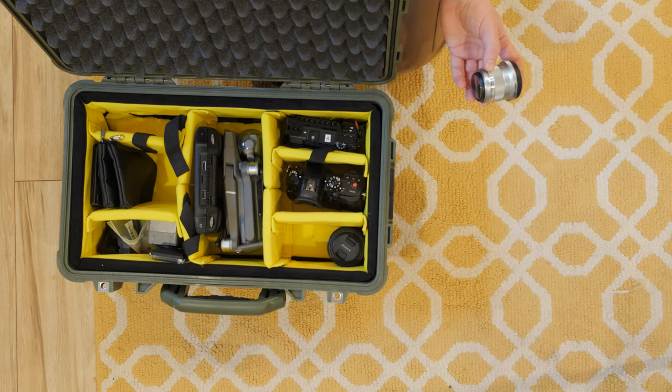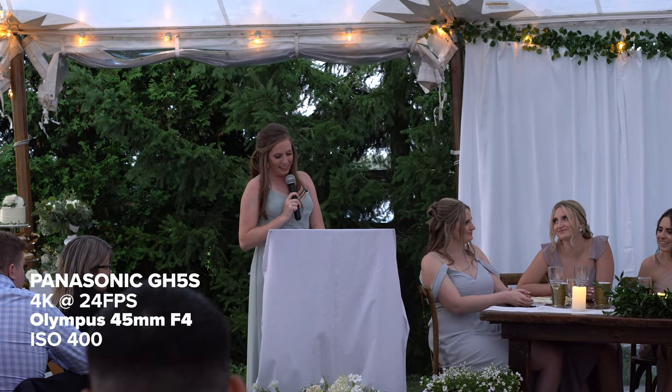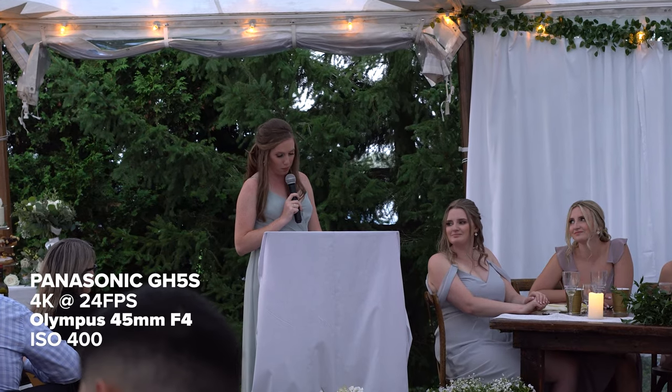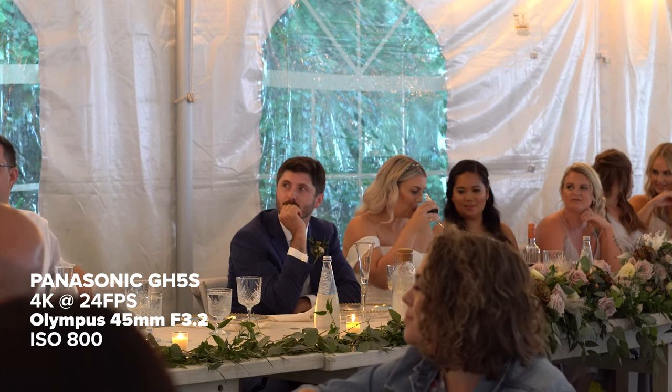Let's take a look at lenses now. This is the Olympus 45 millimeter f1.8. It's a really great B camera option — it's small, easy to pack into your camera bag, and it's really good for getting those tight shots in a reception or ceremony between the bride and groom.